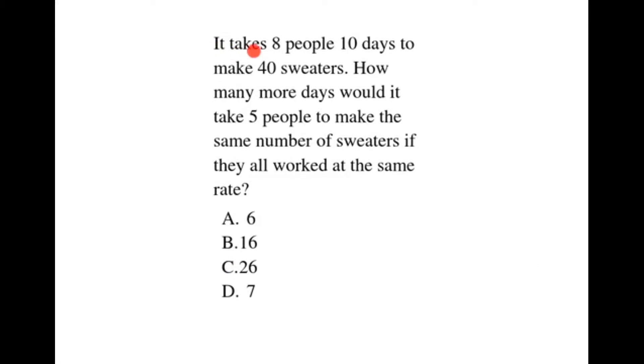It takes 8 people 10 days to make 40 sweaters. How many more days would it take 5 people to make the same number of sweaters if they all worked at the same rate?